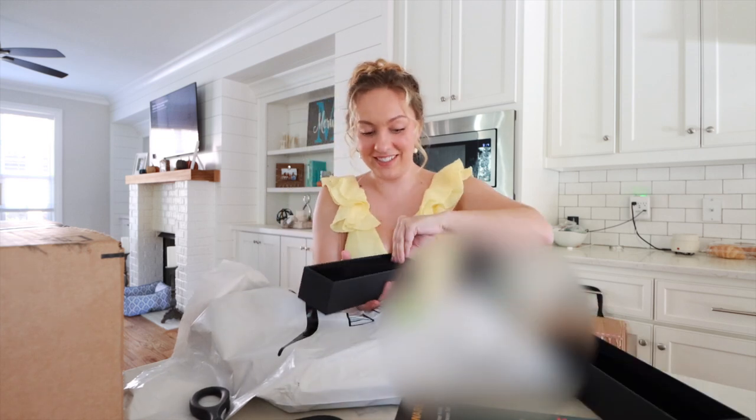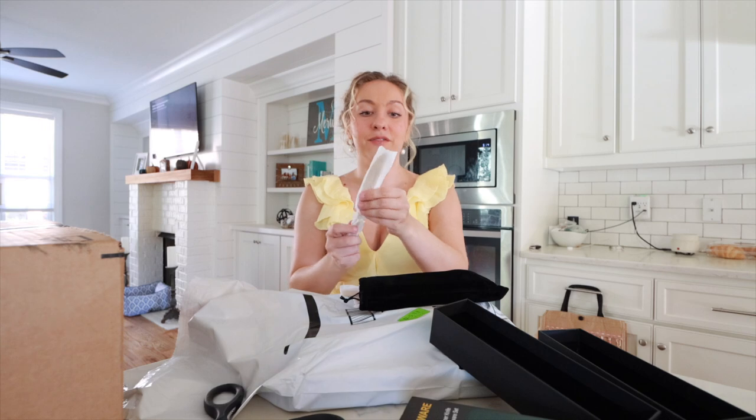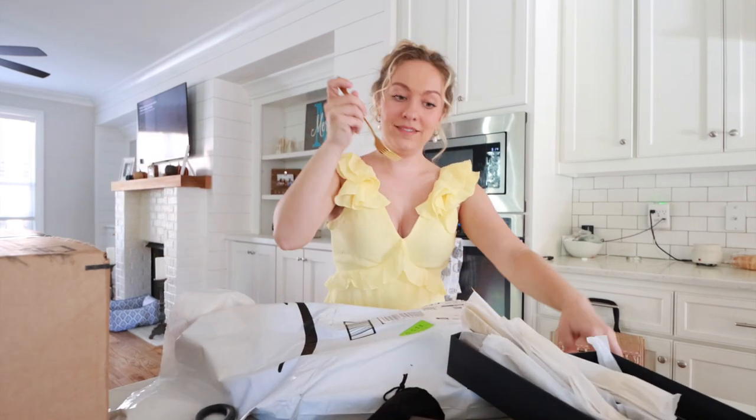I can't go without cutlery — I've got to eat somehow! Oh my gosh, this is very fancy. It came in a velvet pouch. The velvet I need! I have literally been going on a wild goose chase for velvet gold. Look how cute!